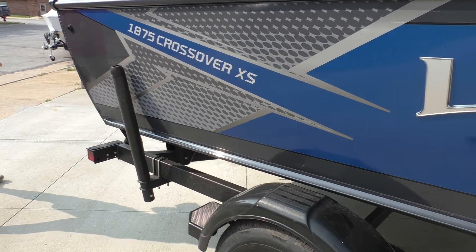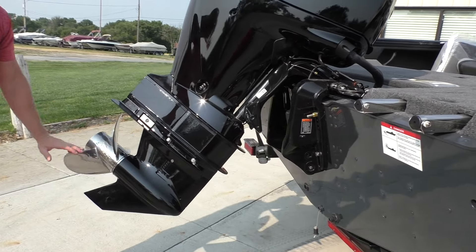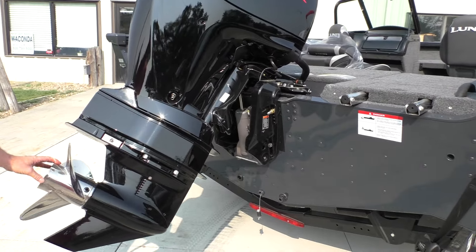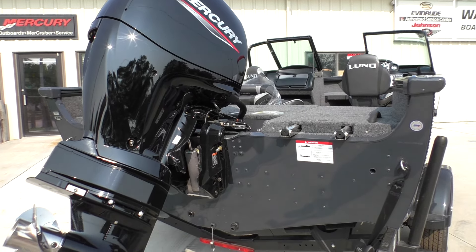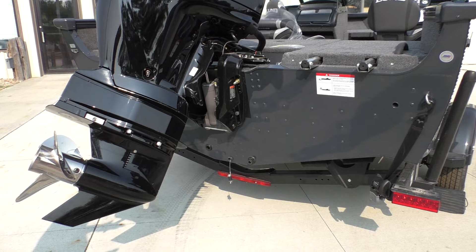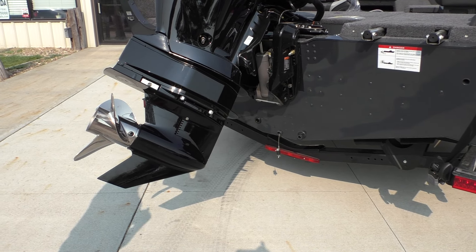Coming back to the rear, we always pair this boat with a 150 horse four-stroke along with a 19-pitch Tempest prop. This is a really good do-it-all prop. I really like what the Tempest does — it allows you to corner at higher RPMs without cavitation. It's a really good prop.